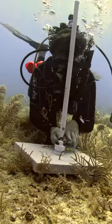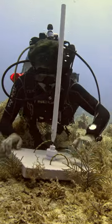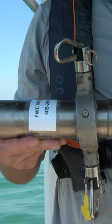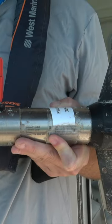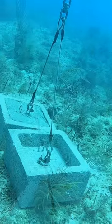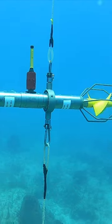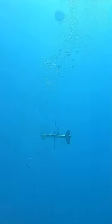FWC scientists like Jack Olson are monitoring how fish communities change due to this new spatial closure. We use current meters like the one I'm holding here to monitor current speed, current direction, and water temperature at Western Dry Rocks. They help us characterize the physical environment and see how currents — specifically direction and speed — relate to fish movement and fish behavior.